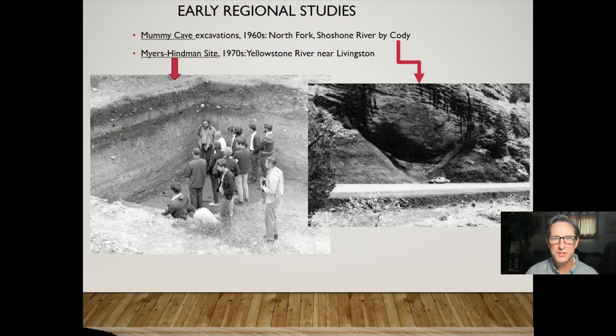There are a lot of early regional studies; I'll highlight two. Mummy Cave on the North Fork of the Shoshone River between Yellowstone National Park and Cody was a really important site excavated in the 1960s. The Myers-Henman site, excavated in the 1970s, is a site that goes back to the late Paleo-Indian period and was used along the Yellowstone River all the way up to the historic period. That's on the Yellowstone River up by Livingston — two important early studies in the greater Yellowstone region.